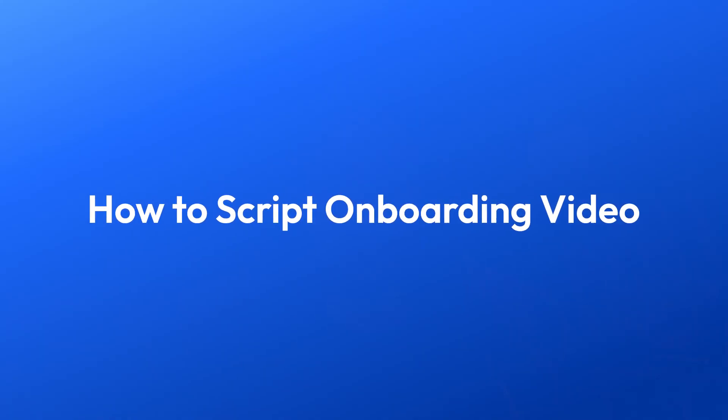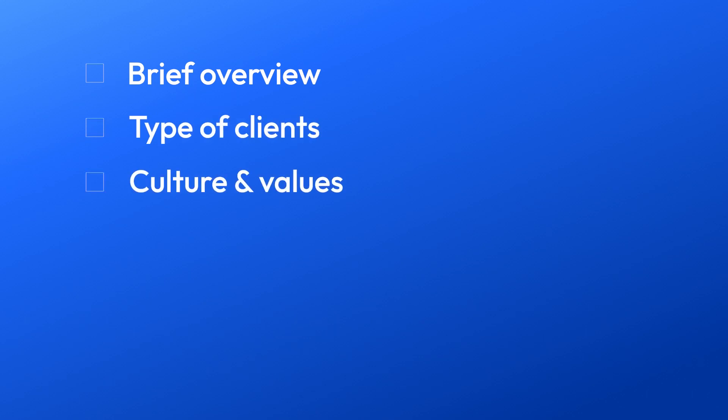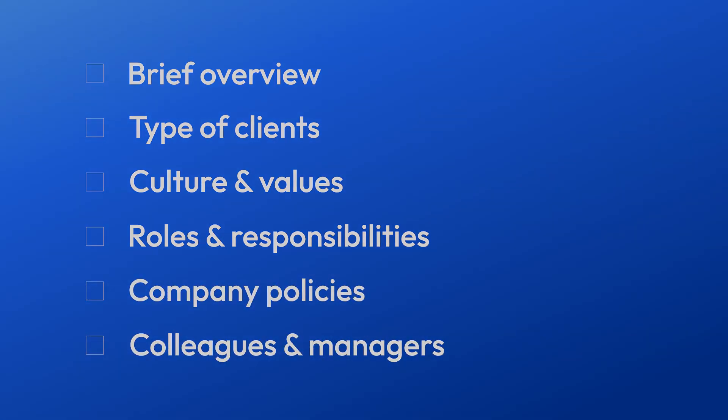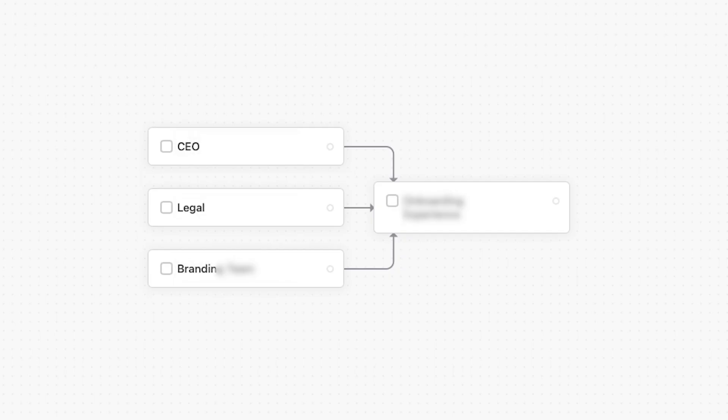Next up, we'll delve into the art of scripting your onboarding videos. We've reviewed hundreds of employee onboarding videos, and the common elements in the most successful ones were: a brief overview of the company, the type of clients and customers you serve, your company culture and core values, roles and responsibilities, company policies, and their colleagues and managers. You can even separate them into individual videos and involve key stakeholders like your CEO, legal, or branding team in the onboarding experience.